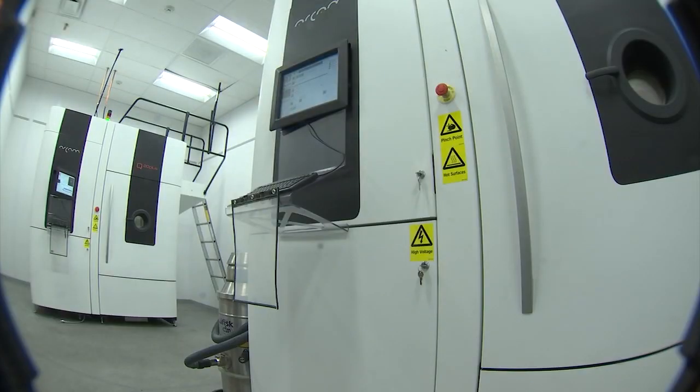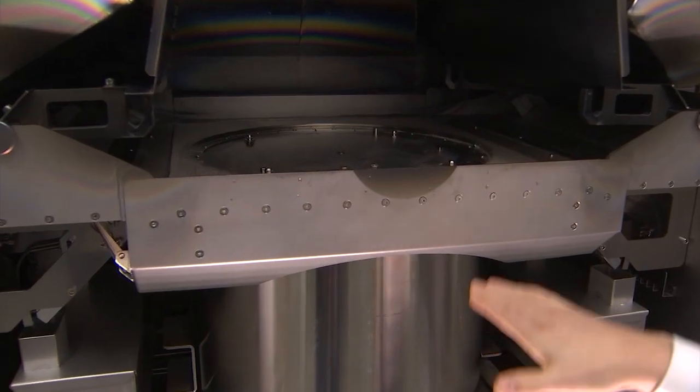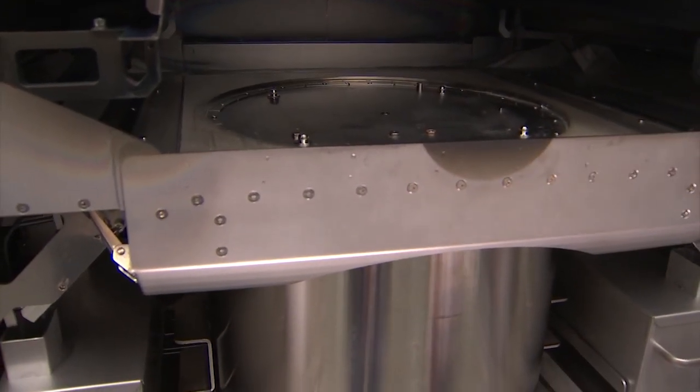This super high-tech 3D printer makes a 90 micron layer — that's about the thickness of a human hair — layer after layer after layer. Three days later the part is ready. It's inside a bed of powder.